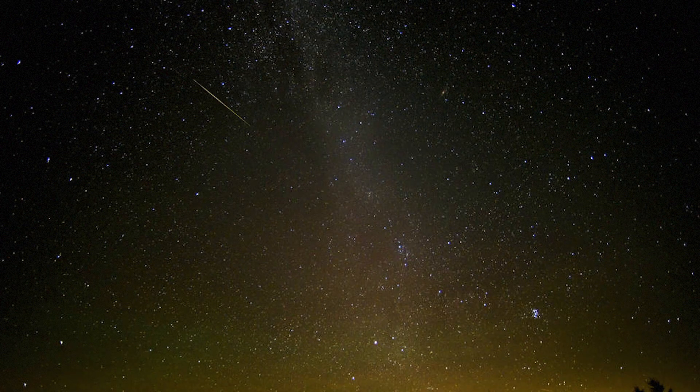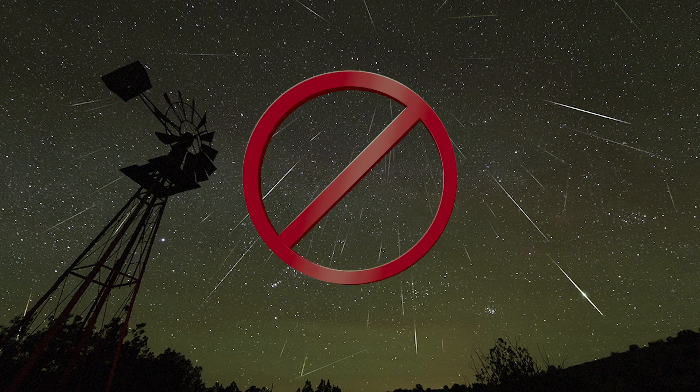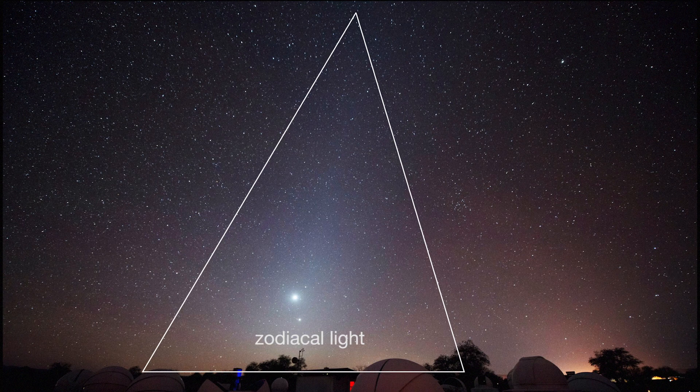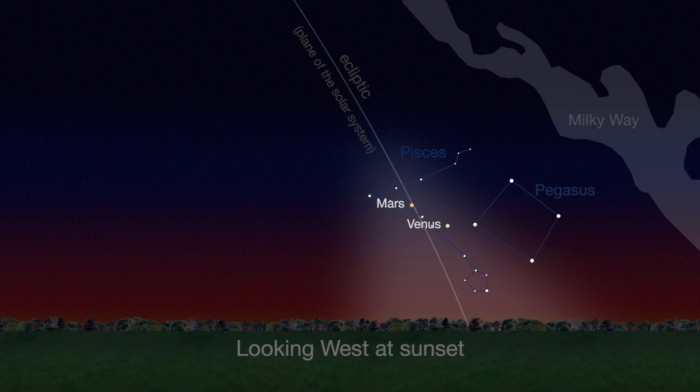Meteors are caused when dust particles from comets and asteroids burn up in Earth's atmosphere. February isn't a great meteor shower month, but you might see a different kind of dust particles called the zodiacal light. The zodiacal light is a triangular glow caused when sunlight reflects off dust particles in the plane of our solar system. Use Venus and Mars as signposts to the cone-shaped glow on the western horizon at sunset in late February and March.